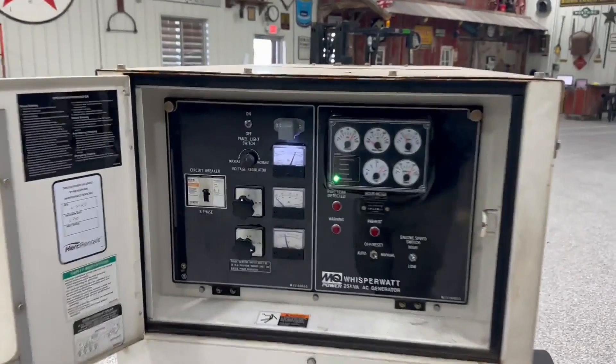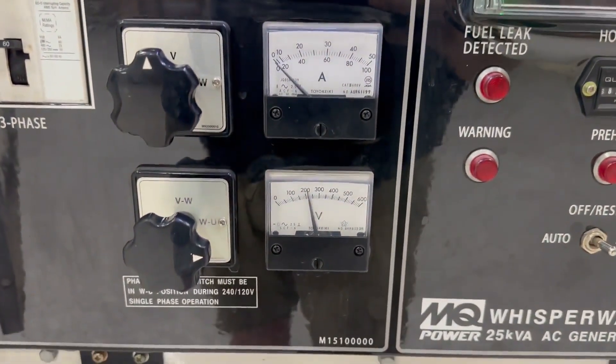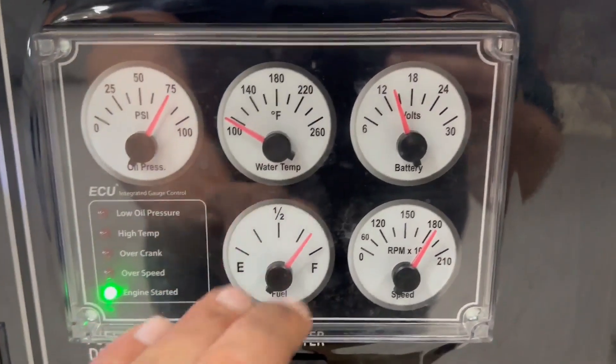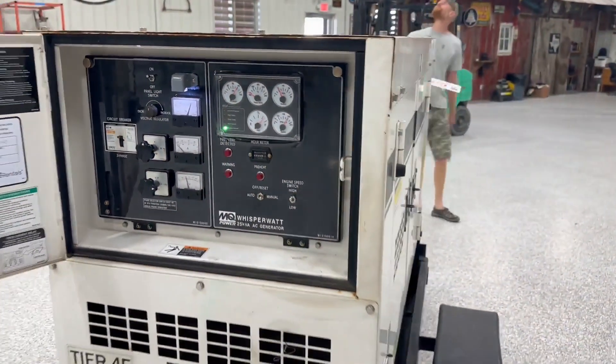Idling nice. You've got your hertz, the voltage, things of that nature. I don't know if that fuel gauge works all the time — I know it's got a little wire wired there. That's really the only thing I've noticed as far as that goes.